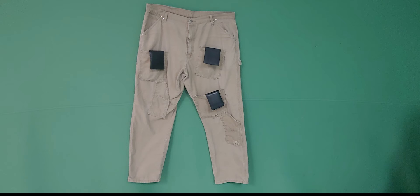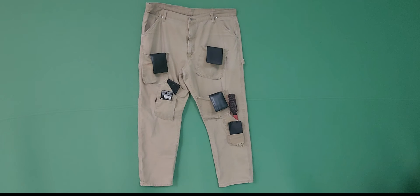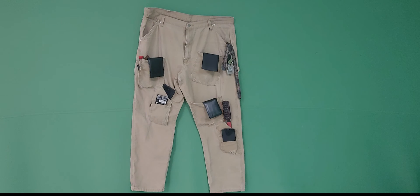Such as wallets, phones, a pack of gum, a hairbrush, and even your keys.